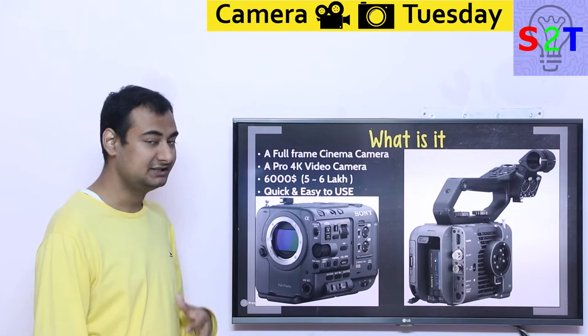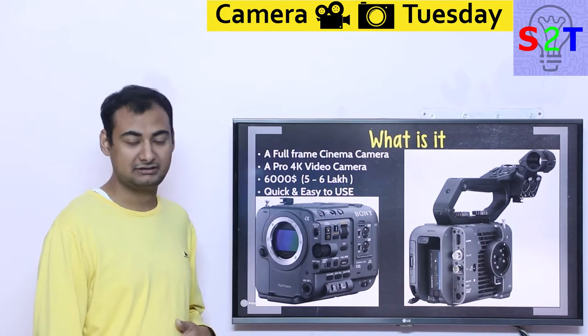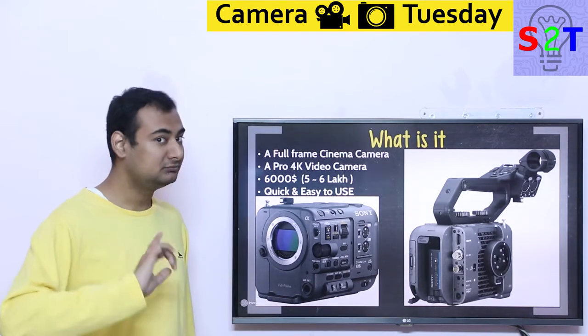Now, video resolution wise, it's a digital camera, so resolution is locked at 4K. It's not like you can go 6K, 5.5K, or 8K. It's only 4K — you can go down, but you can't go up.